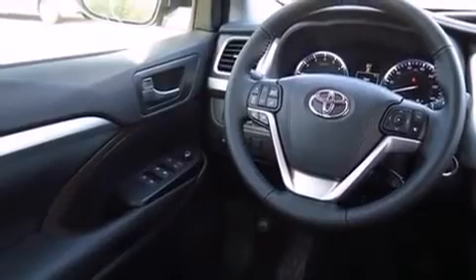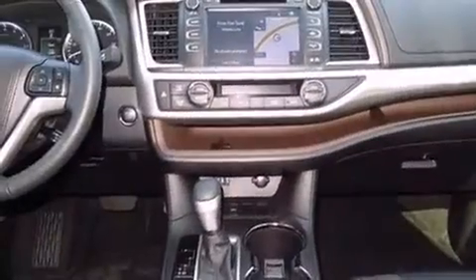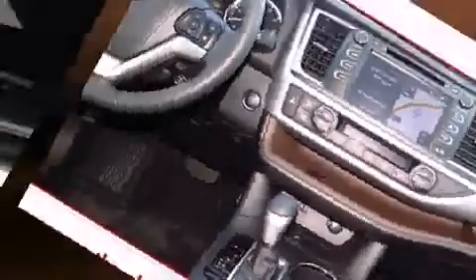Toyota prioritized fit and finish as evidenced by front and rear reading lights, a power rear cargo door, remote keyless entry, and power windows. Features such as automatic climate control and leather upholstery prove that economical transportation does not need to be sparsely equipped.